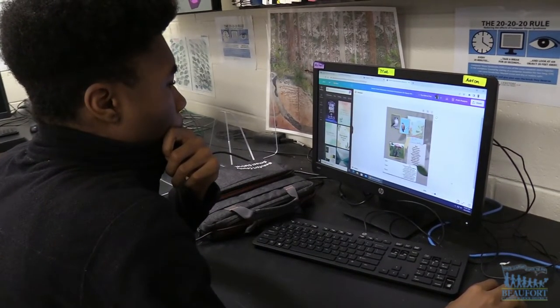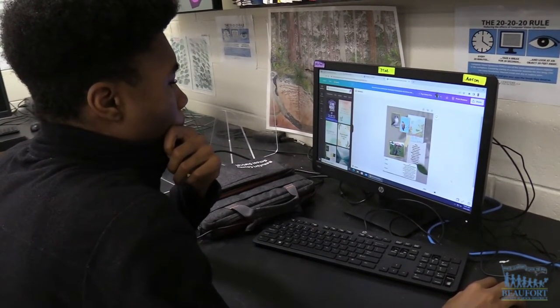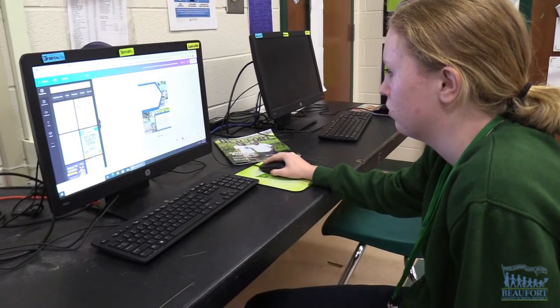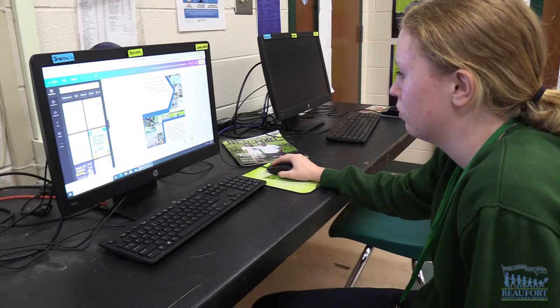The Fripp Island Audubon Club gave the students images as well as specific information they wanted included on the posters. The students use Photoshop and other programs when working on the project.